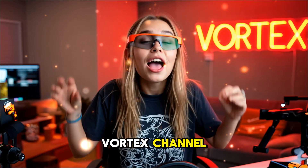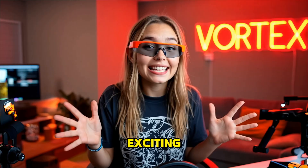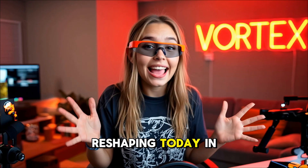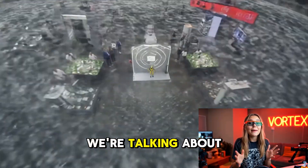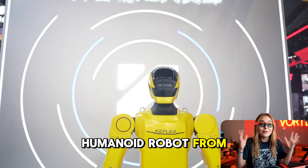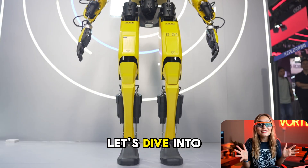Hey guys, welcome back to our Vortex channel, our robots taking over. Today we're diving into something super exciting, a project that's not just about tomorrow but is already reshaping today in revolutionary ways. You might have heard whispers, but now let's break it all down. We're talking about the Kepler K2 Bumblebee, the general purpose humanoid robot from Kepler Robotics. Trust me, you'll want to stick around for this one. Let's dive into details.